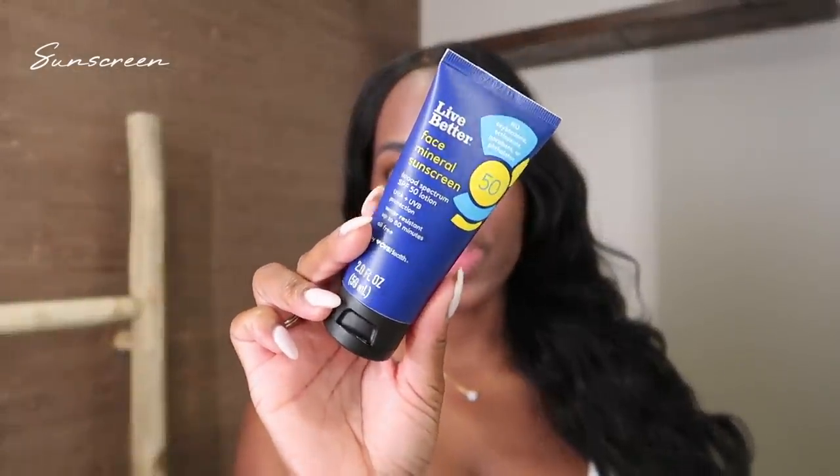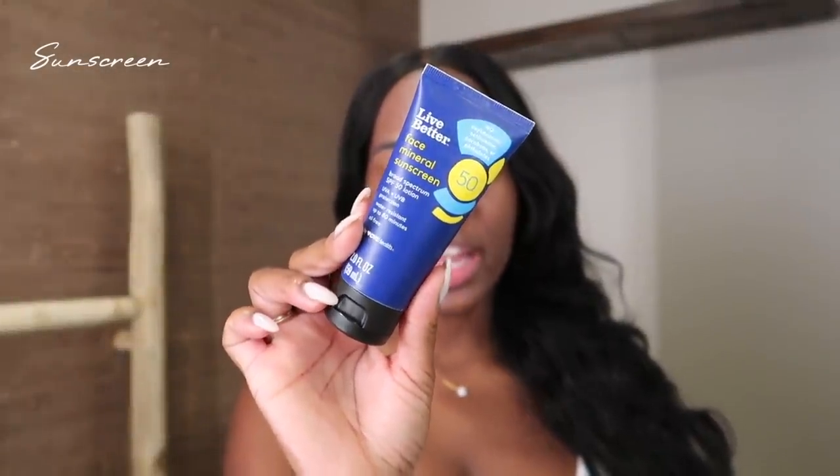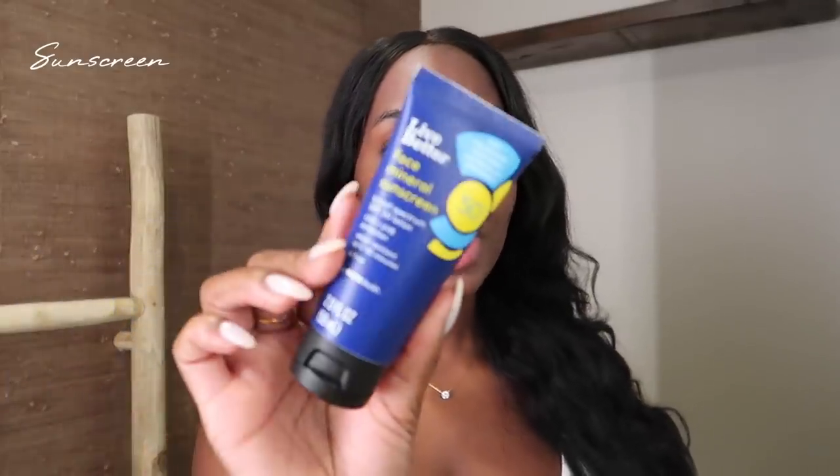So the very first thing I always do is use sunscreen. I've been using this one by CVS — I had to stop the Neutrogena one because there was a recall on that product due to some ingredient that's really harmful. Now I'm using the Live Better Face Mineral Sunscreen by CVS, SPF 50. It's definitely not super smooth and clear but it does the job, so it's fine.